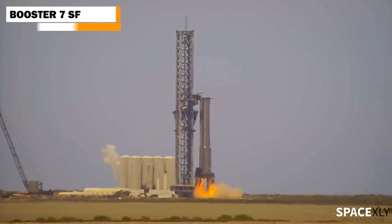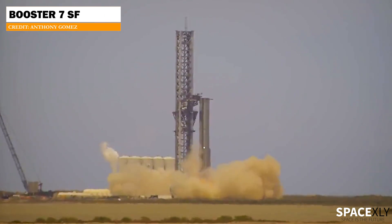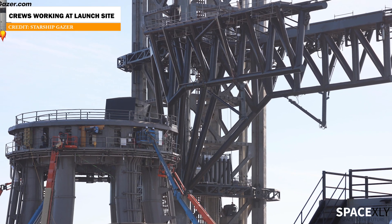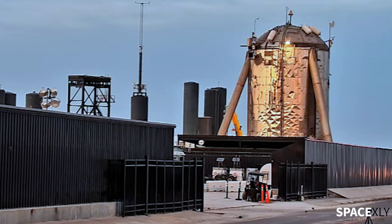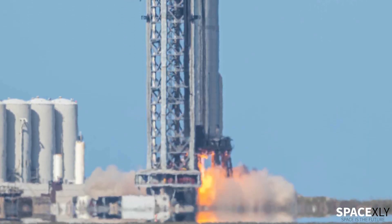It's been two weeks since we saw the last static fire test at Starbase. For the last two weeks, crews have been seen working almost everywhere at the launch site, including the orbital launch mount, Chopstick Arms, and the gate. It's going to be a crucial test campaign for Booster 7.